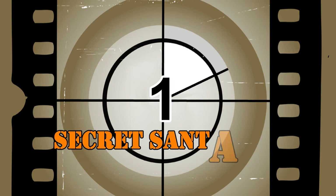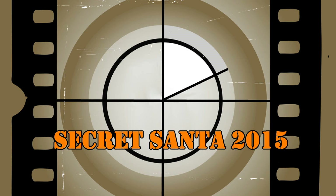Greetings, fellow scale modelers. PF Mann here. Sorry for the lateness of this video, but life has gotten in the way. Transition Modeler has sponsored a Secret Santa event for 2015, and my Secret Santa was James, also known as Plays with Trucks.